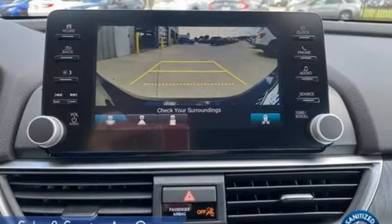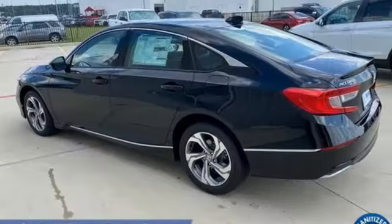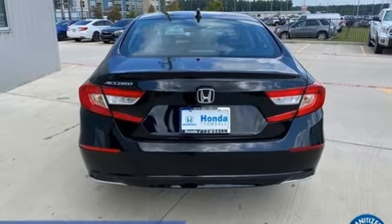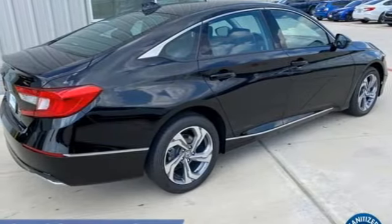And it comes with all the amenities you need: streaming audio, remote engine start, front heated leather bucket seats, auto-dimming rear view mirror, doors and push button start proximity key, and dual zone climate control.